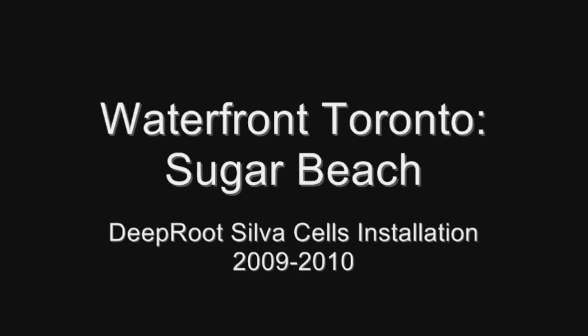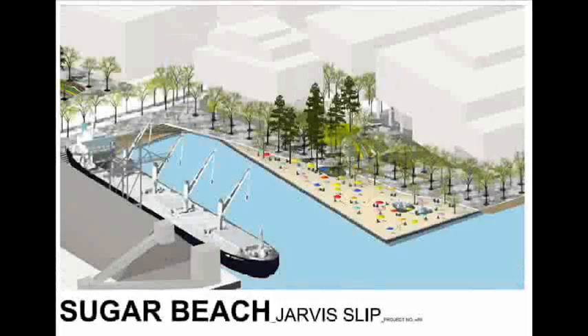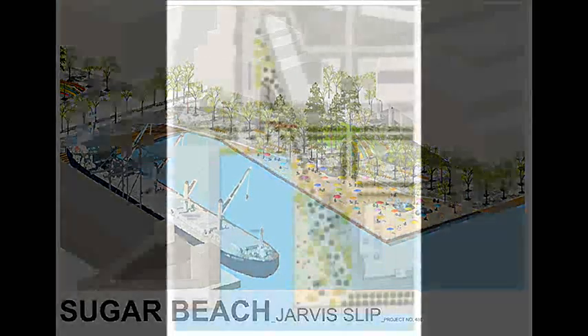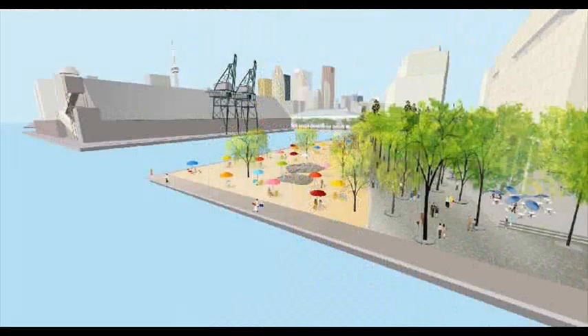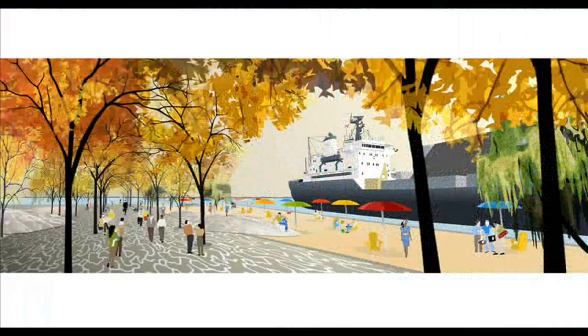The revitalization of Toronto's waterfront is the largest urban redevelopment project currently underway in North America, and it is also one of the largest waterfront revitalization efforts ever undertaken in the world. Waterfront Toronto is a joint venture by the Federal, Provincial, and the City of Toronto governments.